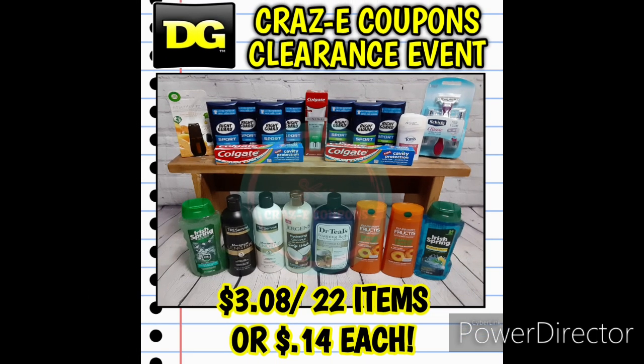Here's another transaction from January — this one ended up being $3.08 for 22 items, making each one just 14 cents each. I was using the $5 off $25 coupon plus we had instant savings on all of that Right Guard deodorant.